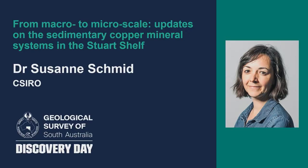Our first speaker for this session is Dr. Susanne Schmidt. Susanne is a principal geologist and group leader in CSIRO. She's been there for 20 years and has 20 years' experience in mineral exploration, the mining industry and the government. She's worked in greenfields exploration in Greenland, Africa and Australia with a focus on sediment-hosted mineral systems but with a real focus on the adaptation of petroleum exploration techniques to mineral exploration. She's going to be speaking to us today about macro to micro scale updates on the sedimentary copper mineral systems of the Stuart Shelf.